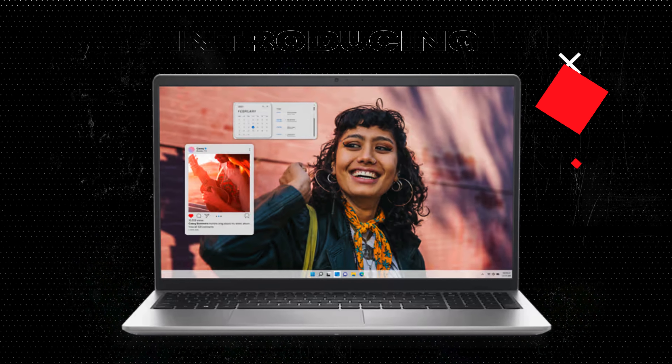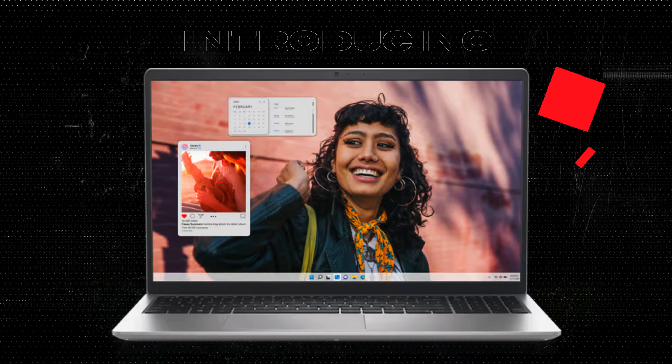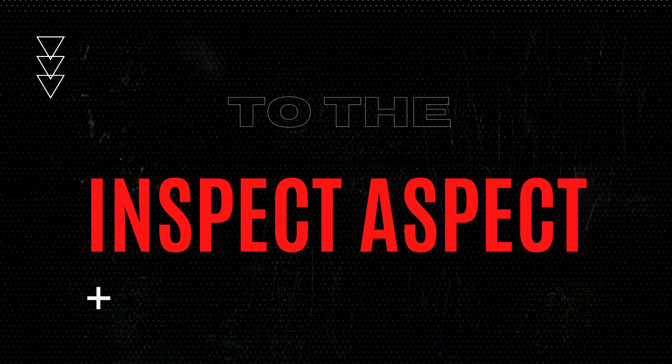Are you in search of a solid business laptop with a lifetime Microsoft Office license and wondering if the Dell 2024 Inspiron 15 could be the one for you? Stick around as we dissect its features, performance, and value for money on the InSpec Aspect.